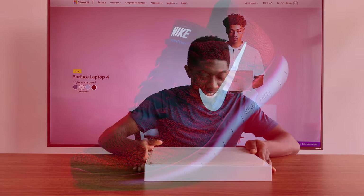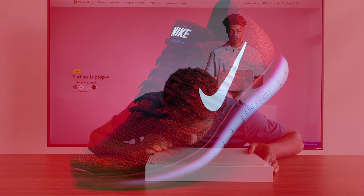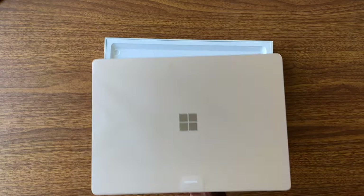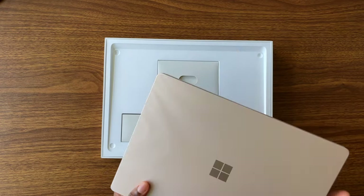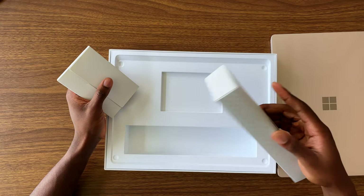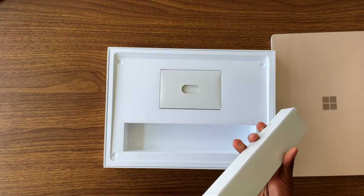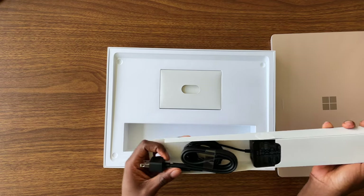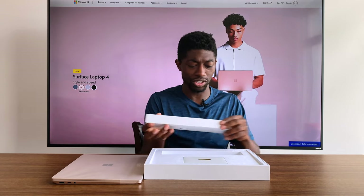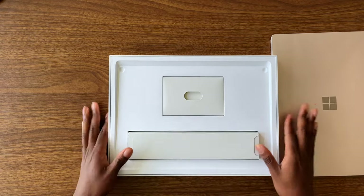It smells like new sneakers, like that fresh cotton material. It smells good. As always, it's a pretty clean and simple unboxing experience. You have your laptop that's wrapped up, your paperwork up here, and then you have the proprietary adapter that charges the laptop. But I'm just going to use the USB-C because it's just easier that way.